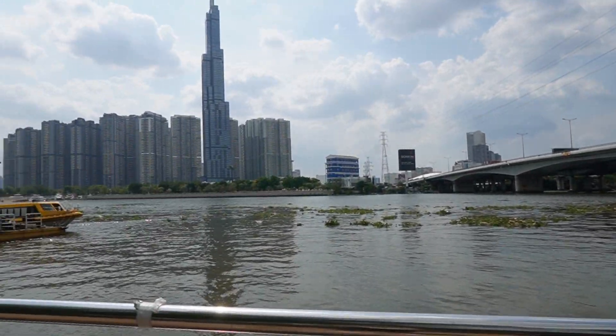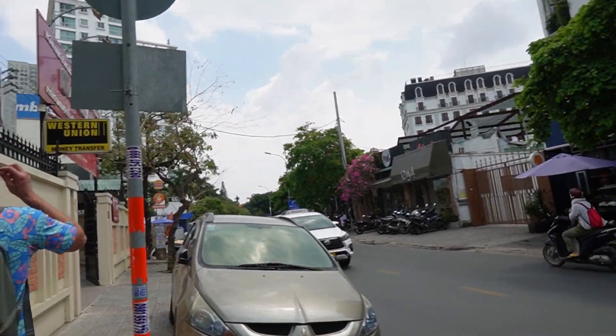We're in Saigon, also known as Ho Chi Minh City, Vietnam, for the next few days and we're gonna show you everything that we did.